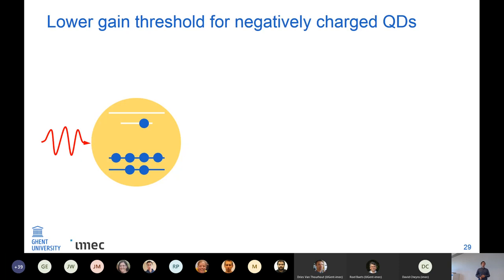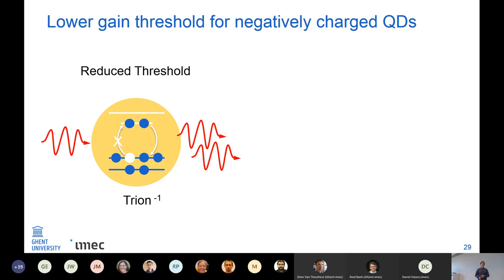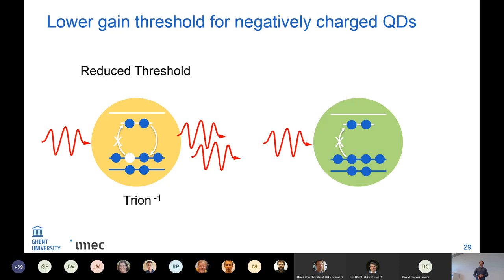The problem is that biexciton emission doesn't have a very good quantum yield and Auger recombination can kill a lot of this gain. There's a trick from a recent Science paper: it's possible to lower the gain threshold if you negatively charge the quantum dots. If a photon comes in it can still be absorbed, but after a trion is formed, for the next photon there can only be stimulated emission. This means the lasing threshold should be reduced — and if you put two extra electrons in the conduction band already, absorption is not possible anymore, essentially creating a three-level lasing system.